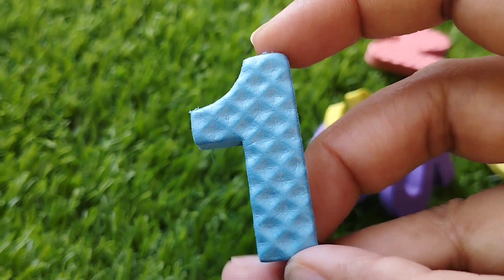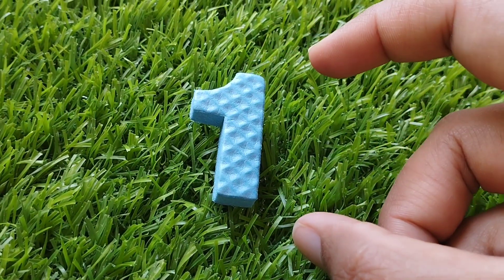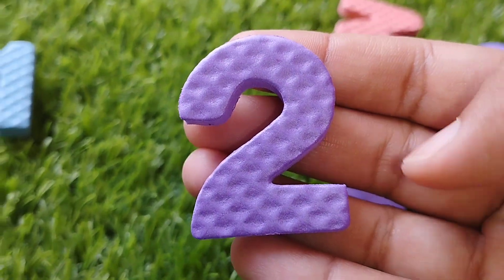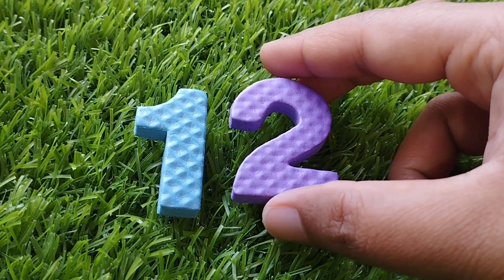The first number is number 1. This is number 1. The next number is 2. Number 2.